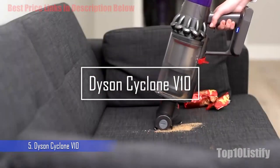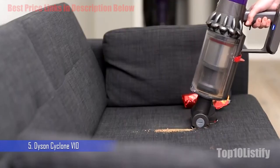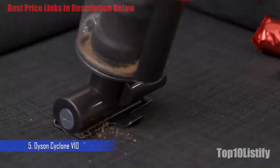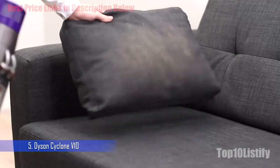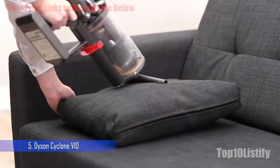Number 5: Dyson Cyclone V10. The predecessor to Dyson's V11 range, the Dyson V10 Cyclone offers impressive cleaning power but at a slightly more affordable price, although not quite as competitive as other models on the market.